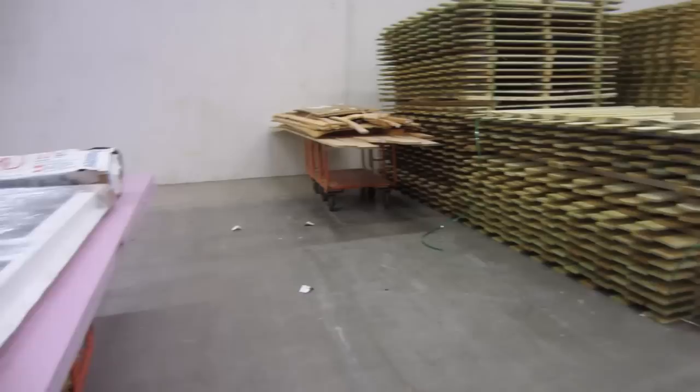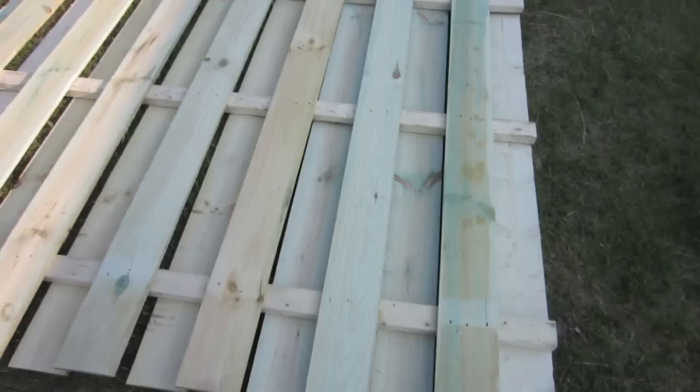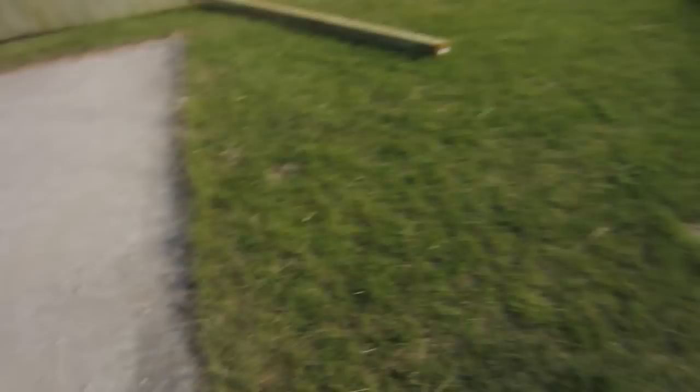The fence we need is supposed to be right there. We only need one, and it's not right there. So we're gonna have to improvise. This is the fence panel that we bought, and if you notice, that panel doesn't match this panel. So we're gonna have to do some modifications.